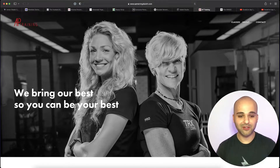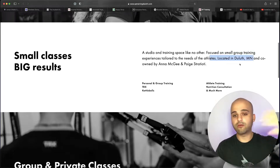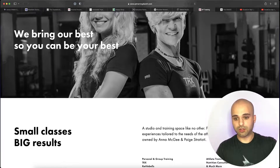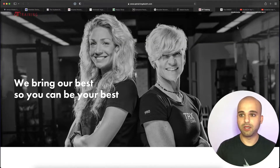Another creative header: 'We bring our best so you can be your best.' What do you do? What do you offer? If you go down a little bit, they start talking about small group training in a specific location — and that's really what should be at the top. Small group training, personal training in Duluth, Minnesota — boom. Then you bring in your creative headers lower on the page.